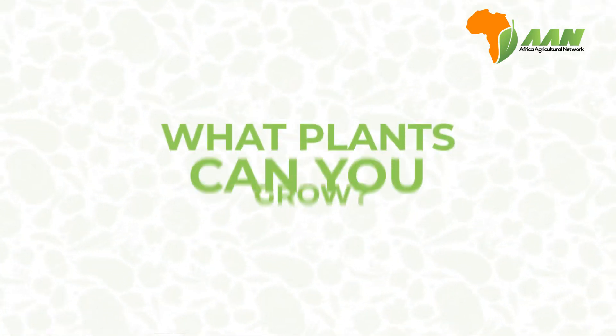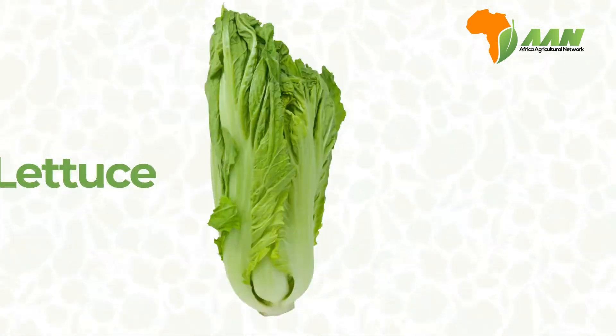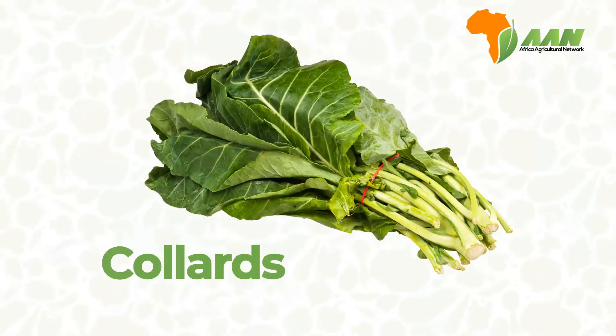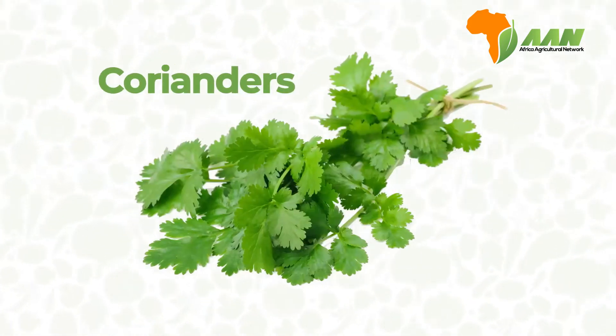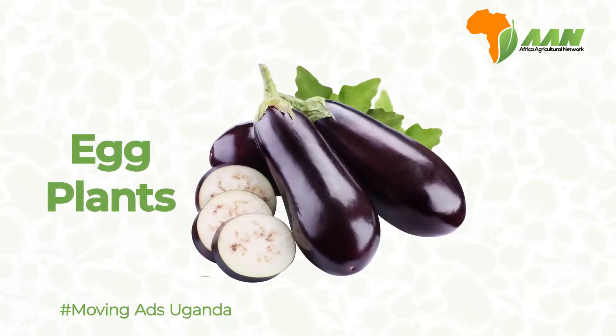So, what plants can you grow using this method? Lettuce, spinach, collards, cauliflower, berries, peppers, tomatoes, coriander, eggplants, and so many more.